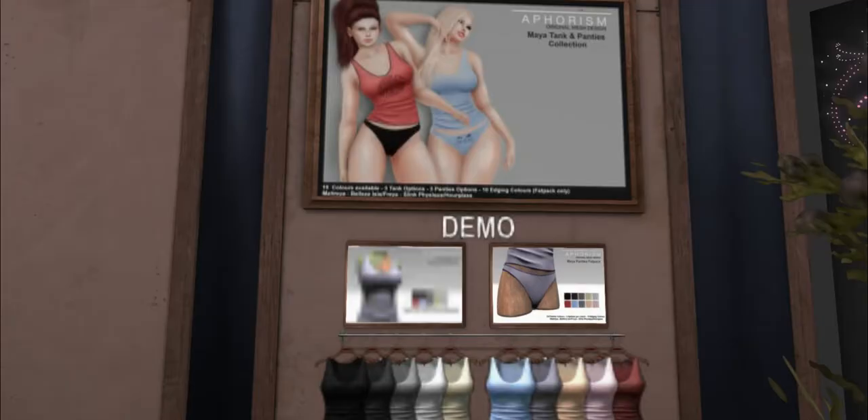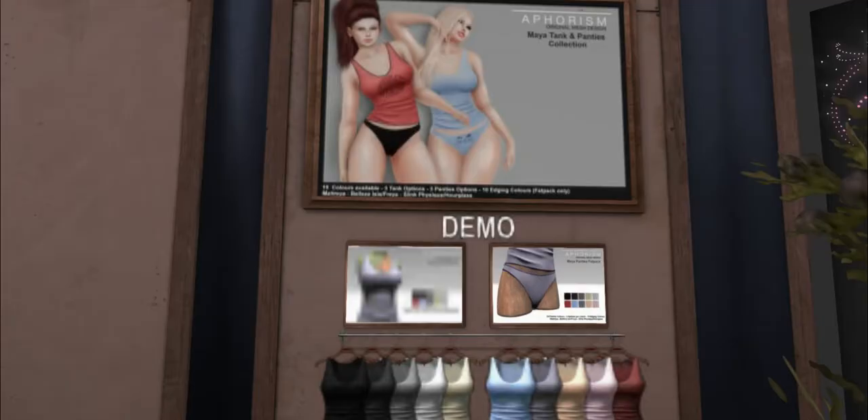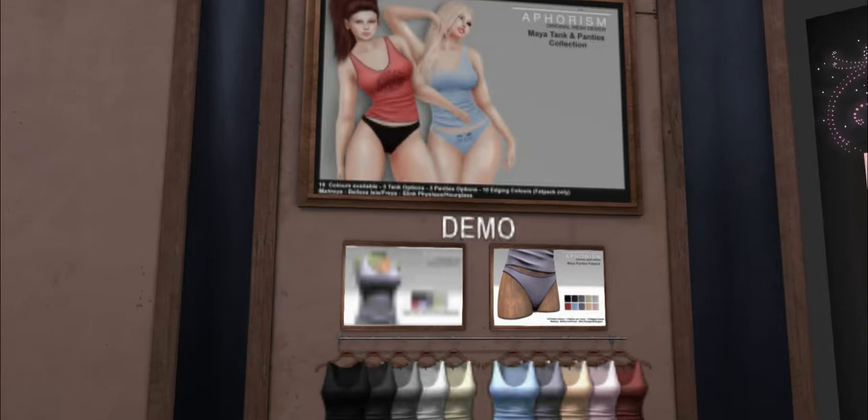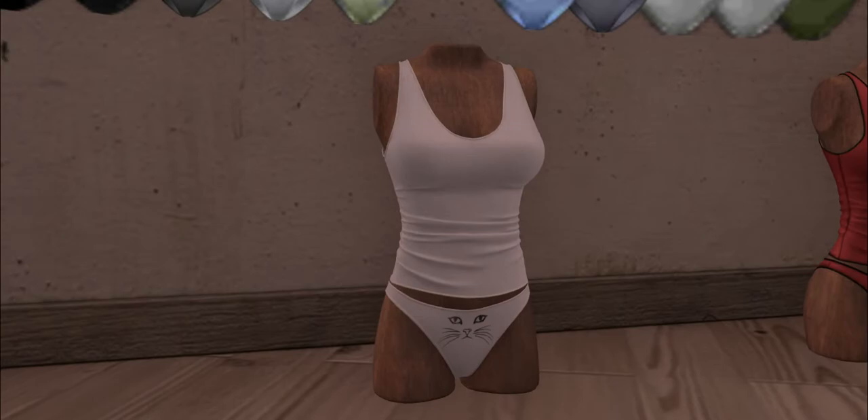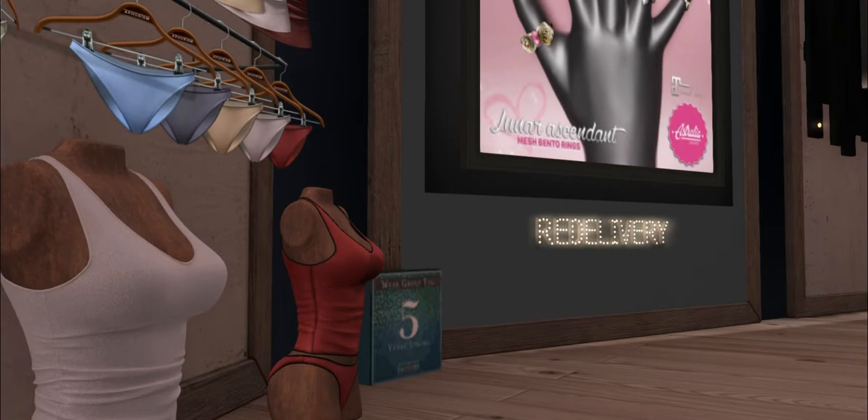These are cute — what do I wear the crap out of these? This is from Aphorism. Those panties are adorable, look at the little kitty face. These look really nice. And then over here we have Australia and they have some bento rings — these are for Maitreya body. I love the little stars. This is cute, I will wear these for sure.